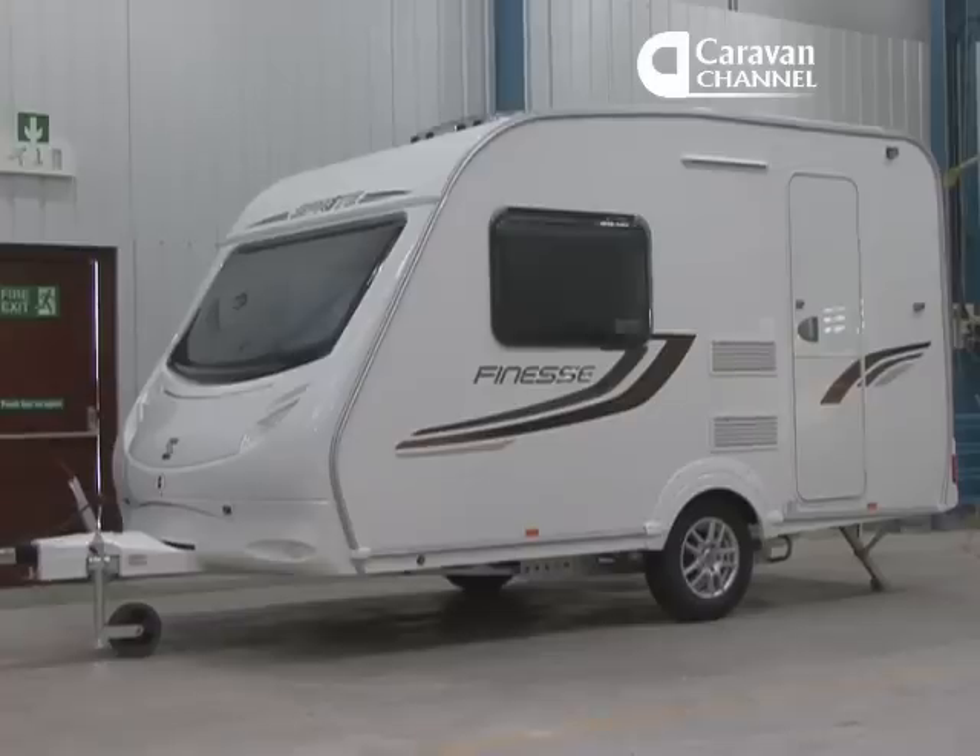Today we're in the brand new Swift Finesse. We're actually the first people to see it in the whole world because it only came off the production line just before Christmas. It was wheeled in here, given a clean, left over the holiday and we were here at 9:30 this morning. It is in fact a return to a classic two-berth design with the modern bells and whistles. The caravan has two single berths, full length, so you can use them as singles or combine them as a double.